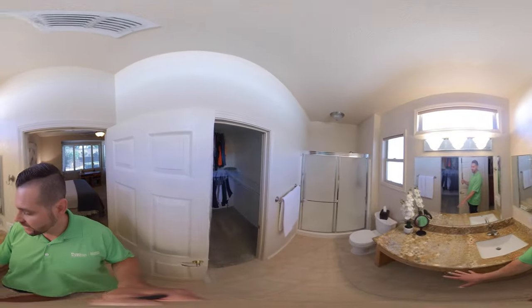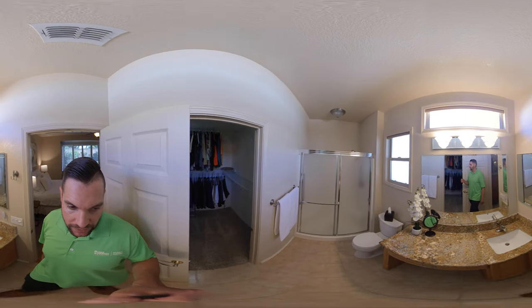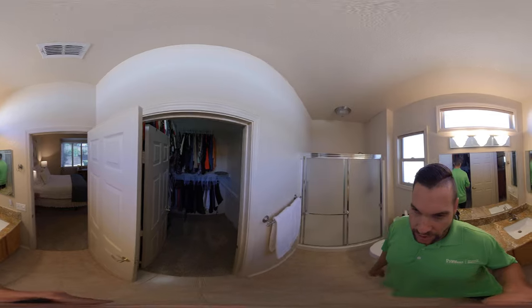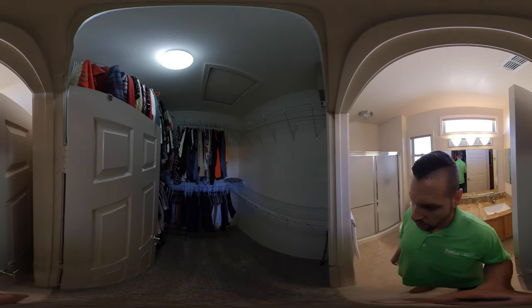And then we come into the master bathroom. Granite countertops, a little vanity — you can put a seat here and get ready if you like. Step-in shower, so easy on the body. And then we have a walk-in closet here.